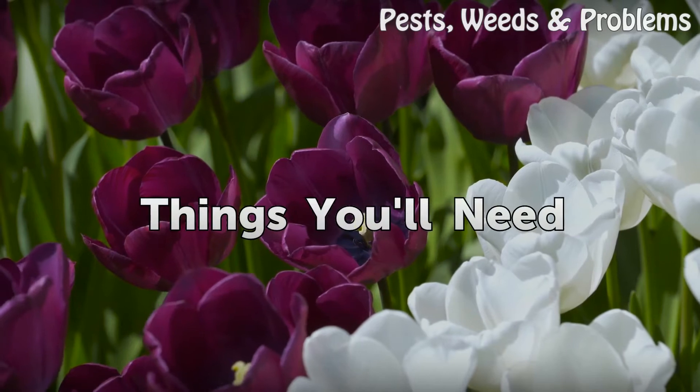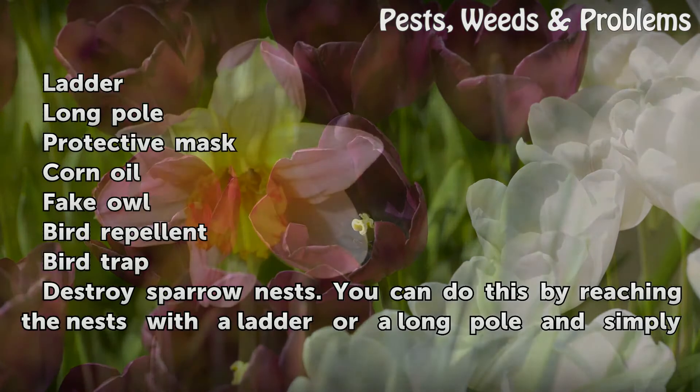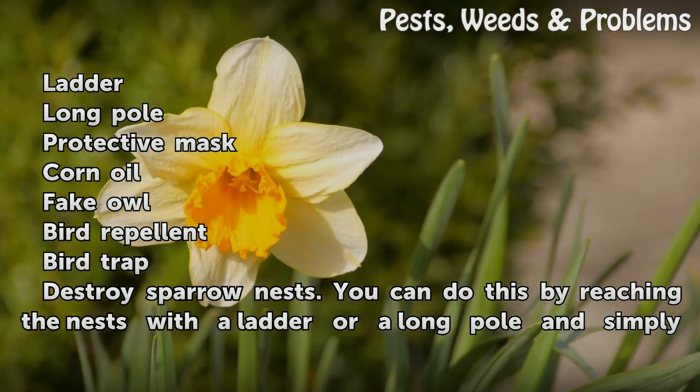Things you will need: a ladder, a long pole, a protective mask, corn oil, a bay cowl, bird repellent, and a bird trap.